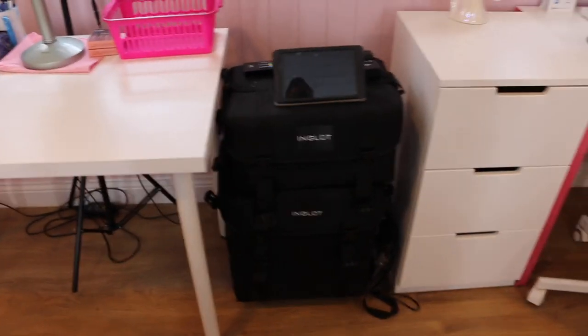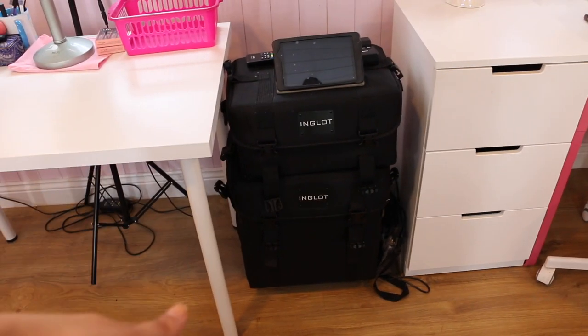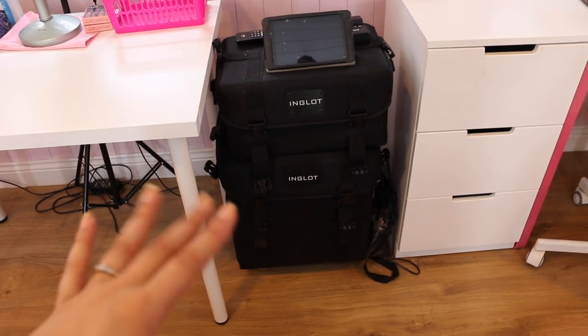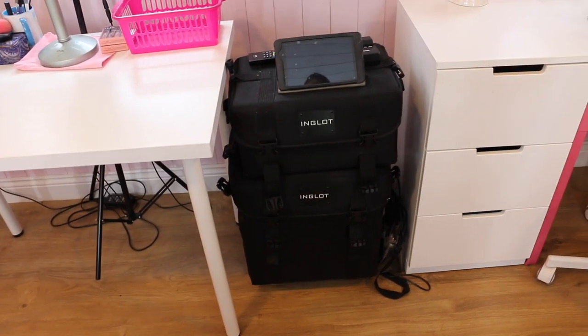I just have a few extra little bits — spoolies, spatulas, tweezers, and some lip products I need to post about. I have a basket to the side for dirty brushes that need cleaning. Alongside that I have my kit bags — these are what I use for call-outs when I take my makeup kit with me. I'll also do a 'what's in my kit' video so you can see inside those.